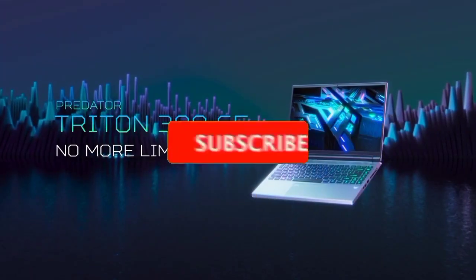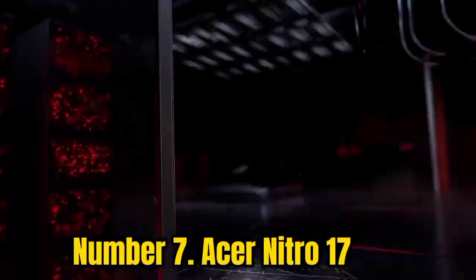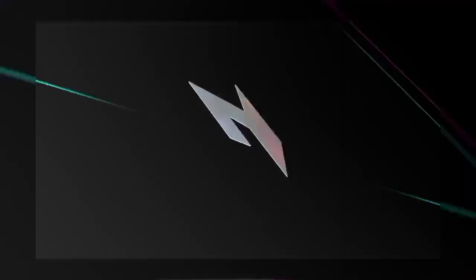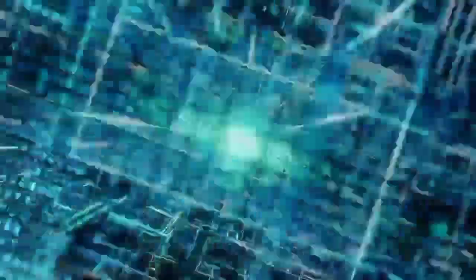Like the video, comment, don't forget to subscribe, and let's get started. Number 7: Acer Nitro 17. Do you find yourself getting frustrated by laptop fans making loads of noise whenever you start playing a game? Well, the Acer Nitro 17 runs like a dream.